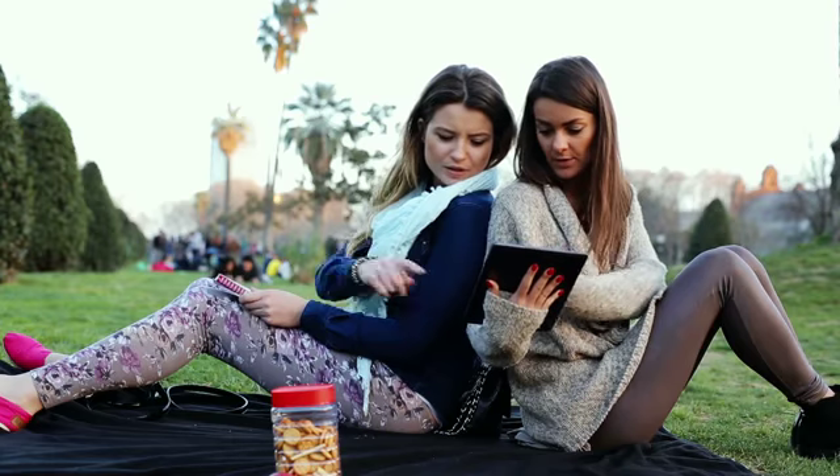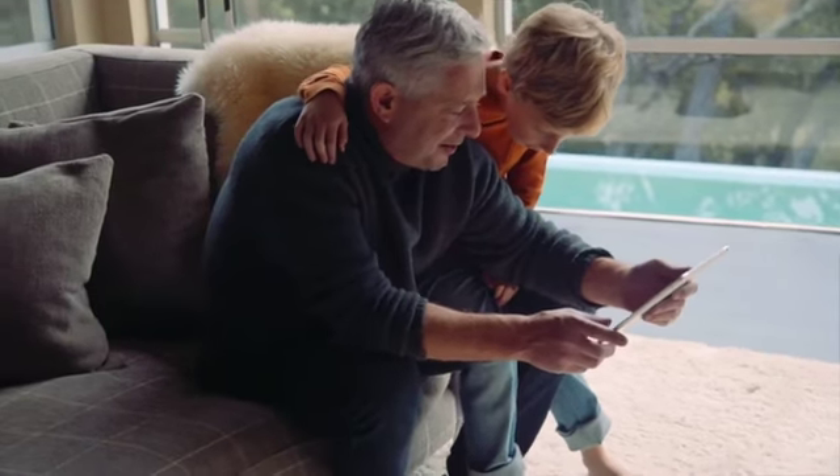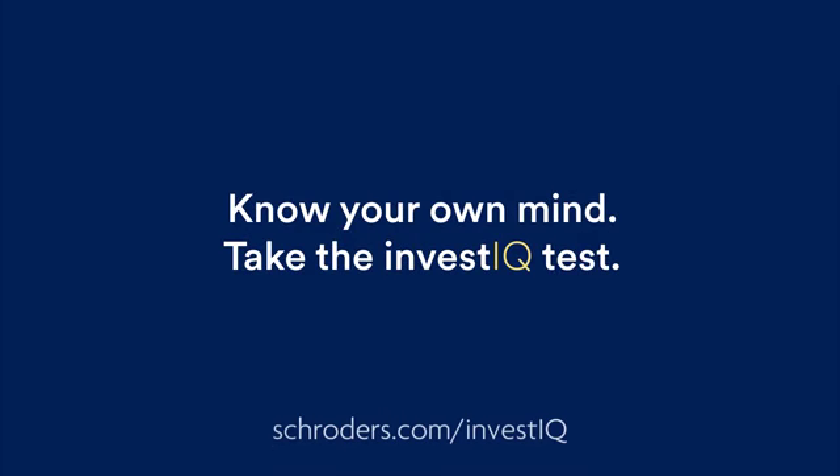We'll then provide you with guides helping you get to grips with the what, why and how of investing. So whether you're a seasoned investor, or just starting out, why not get to know yourself a little better? Know your own mind. Take the Invest IQ test.